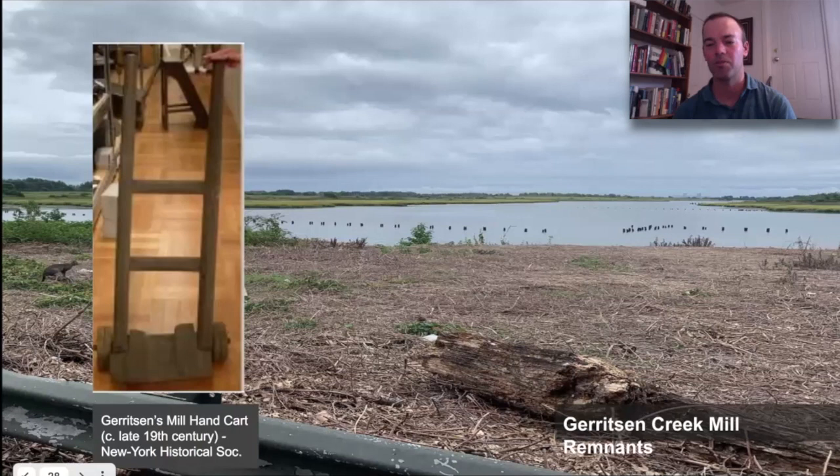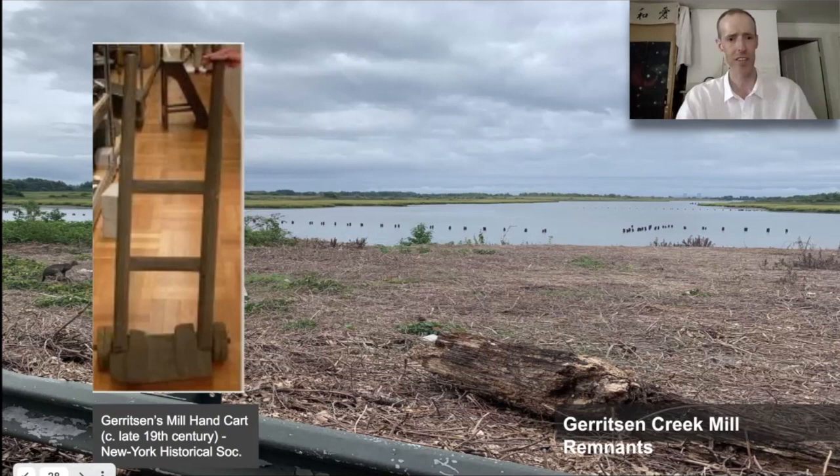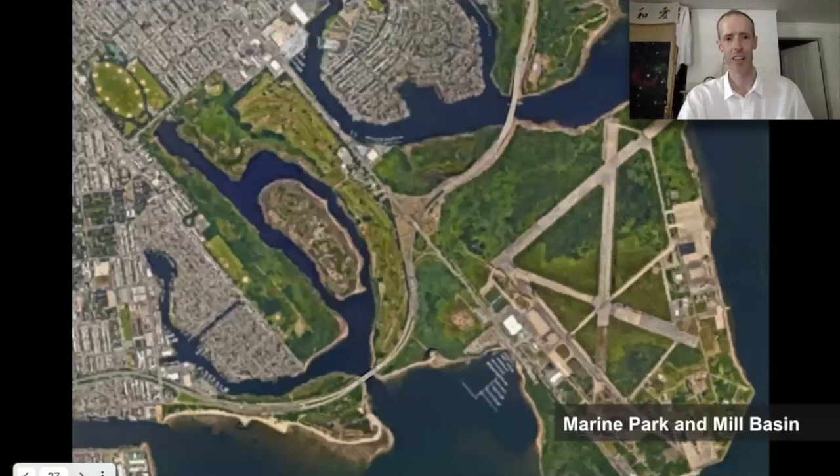What strikes me about these tide mills is that so many of the people doing the research are just local enthusiasts — it is very much a neighborhood story. What we know about the mill over Mill Basin comes from a local guy really into local history. I hope the Tide Mill Institute brings that together and perhaps formalizes it. Let's go back to your neighborhood — let's talk about the Gowanus.